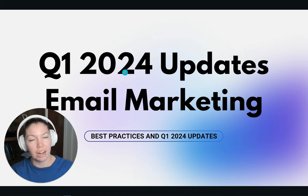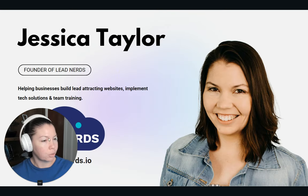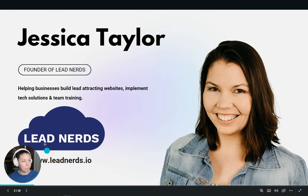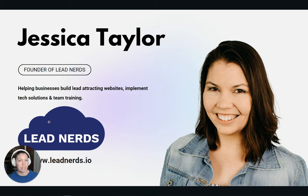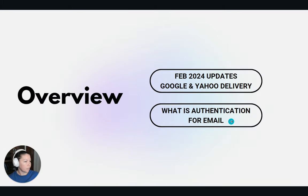These are actionable tips you need to do right now if you are sending emails out. Quick intro about me: I'm the founder of Lead Nerds and we specialize in building lead-attracting websites, SEO, and tech solutions and team trainings just like this. In this video we're going to overview the February 2024 updates released by Google and Yahoo and also what is authentication for email.